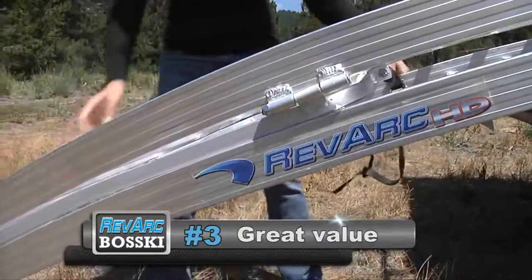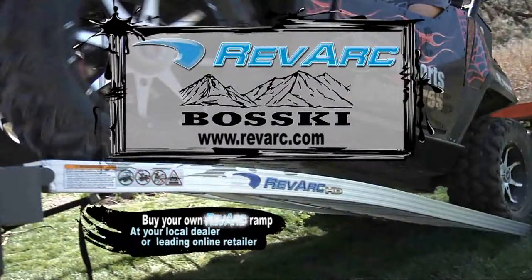Number three: great value. All RevArc ramps have a limited lifetime warranty. Buy your own RevArc ramps today at your local dealer or leading online retailer.